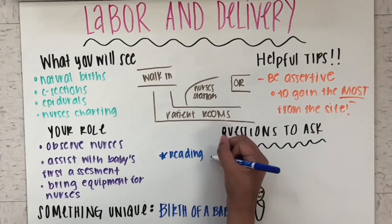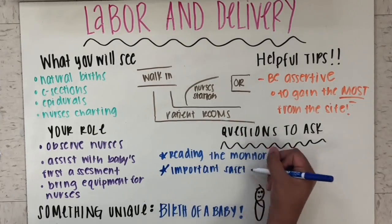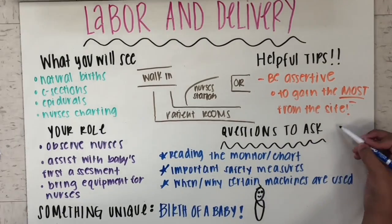Some questions to ask include how to read the monitor and the charts so that you know when the patients are ready to deliver, important safety measures, and when and why certain machines are used.